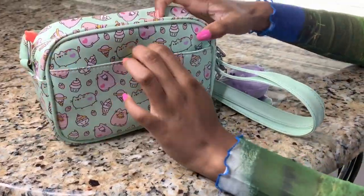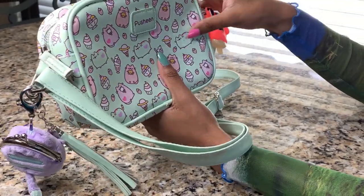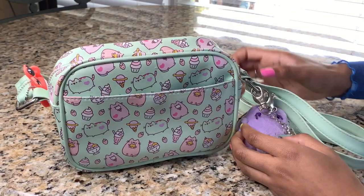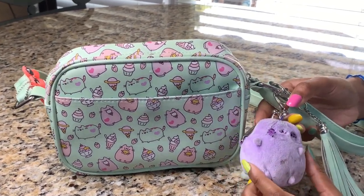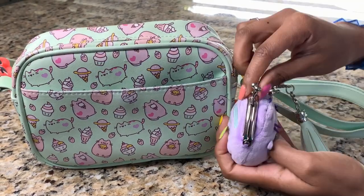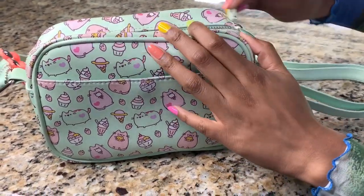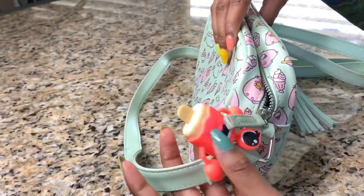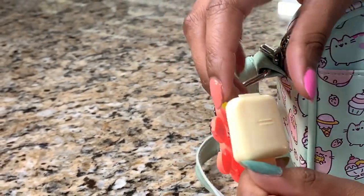This purse is also from Hot Topic — it's the Pusheen one. I really like Pusheen. This is actually probably my favorite purse because of just the functionality; it's like the perfect size. And then I also have this Pusheen little coin purse.